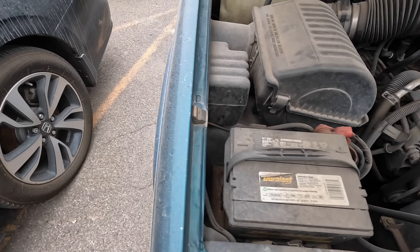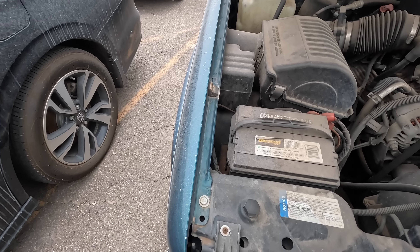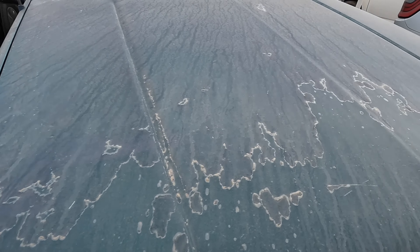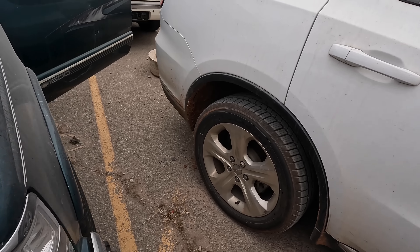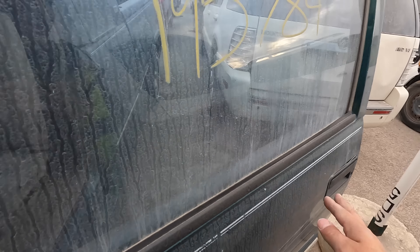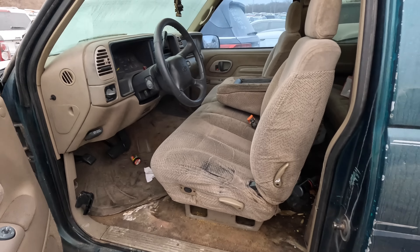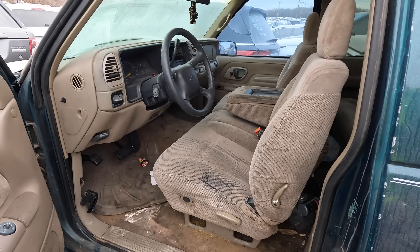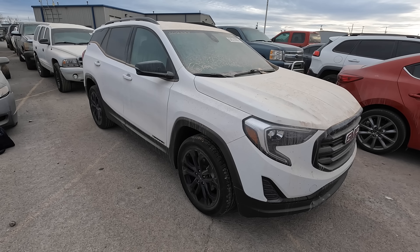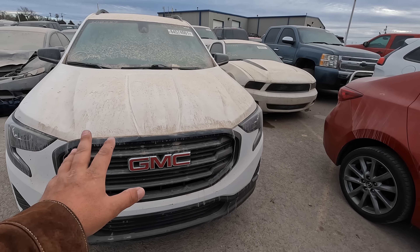That's sad. That's where the coolant went. The engine oil is full of chunks. There's no key, it needs a paint job, it's got 200,000 miles on it. Unfortunately, I'm going to walk away from this one.